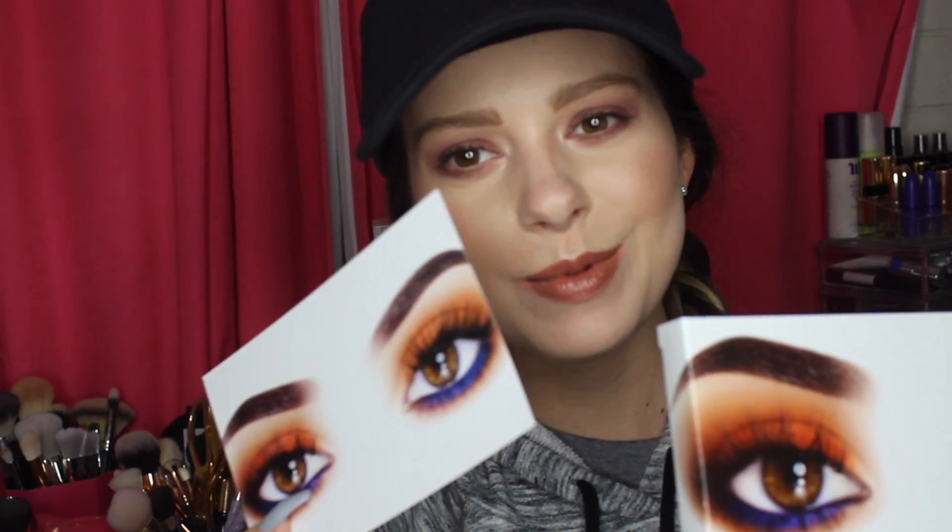I'm late to the game on this palette. I was not sure how I felt about it, but I finally purchased it on the third restock. And I'm so happy I did. So I will show you some swatches and share my thoughts about it.